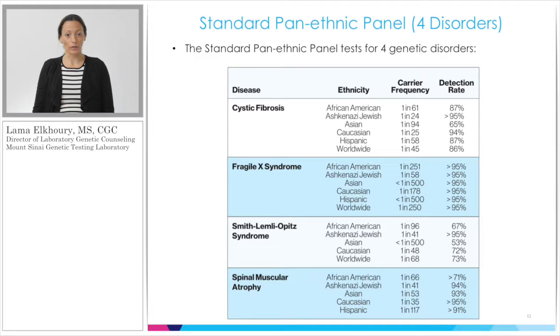The four disorders on our Standard Pan-Ethnic Panel are Cystic Fibrosis, Fragile X Syndrome, Smith-Lemli-Opitz Syndrome, and Spinal Muscular Atrophy. Cystic Fibrosis is a condition of primarily mucus buildup — individuals are in and out of the hospital needing prophylactic antibiotics due to continuous infections. They also have trouble absorbing nutrients from food. Another hallmark feature is infertility in males due to congenital bilateral absence of the vas deferens. Unfortunately, life expectancy is into the 30s, and many will need a lung transplant. This slide shows the carrier frequency and detection rate of our testing for each of these conditions.